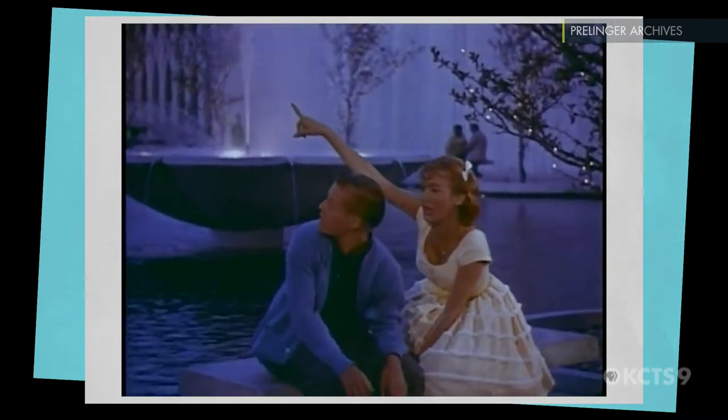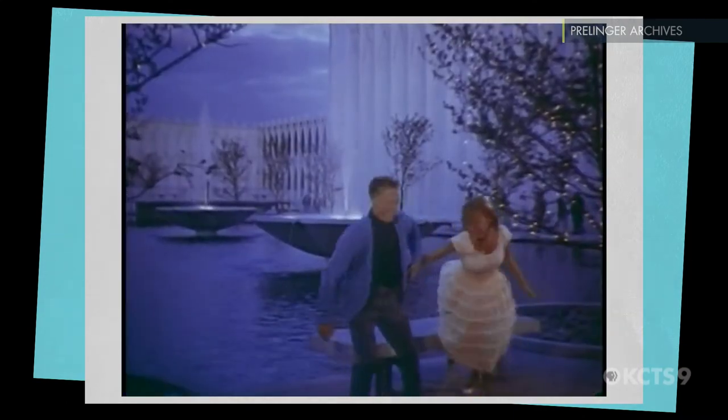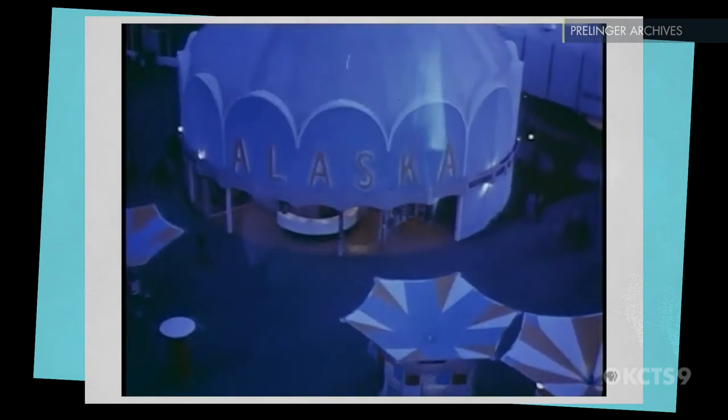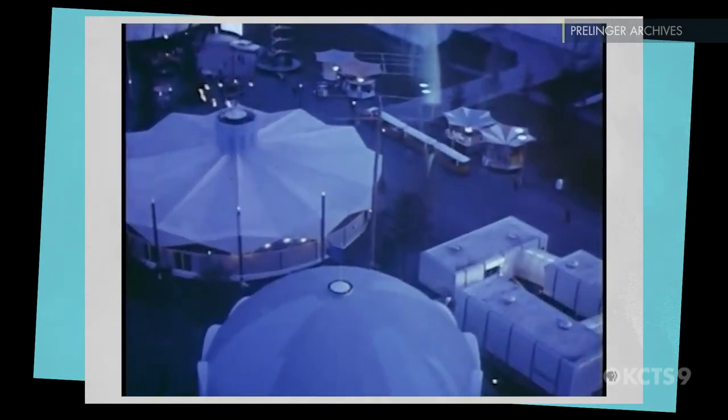The Space Needle, for people, embodied a very bright future made better by science and technology. It was a kind of attitude that inspired Star Trek — a kind of attitude that said somehow in space, people are going to be better than they are here on Earth.